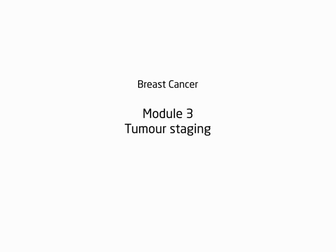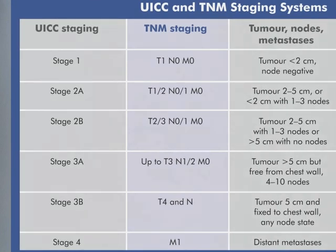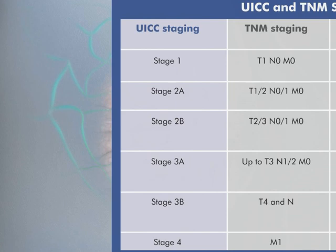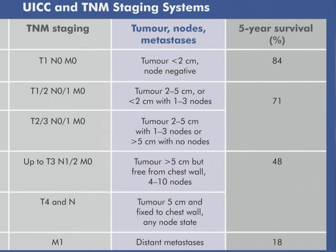Module 3, Tumour Staging. Staging systems, such as the Tumour Nodes Metastases (TNM) and International Union Against Cancer (UICC) classifications, are used to describe tumour size and the level of involvement of other tissues.